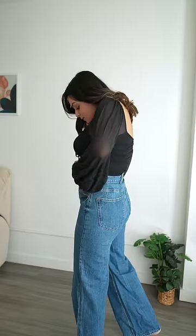Get ready with me! Today I'm thinking of styling this very cute black crop top that I recently bought from Amazon. The best part about this top, other than the fact that it's so cute, is that it has an inbuilt bra, so I don't have to worry about wearing anything underneath.